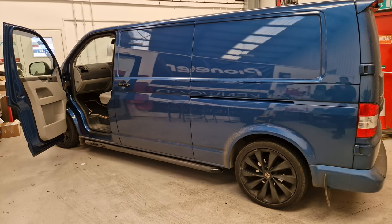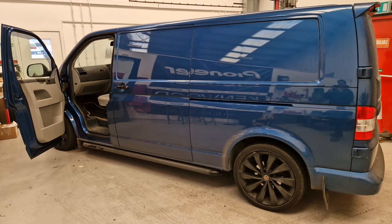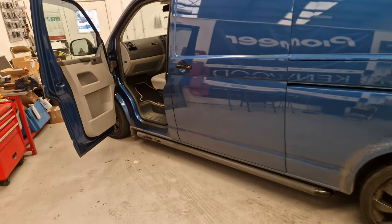Hi, this is Mike from Revs West in Torquay. Today we've got a Volkswagen Transporter, a T5.1 in the workshop. Let's have a look.